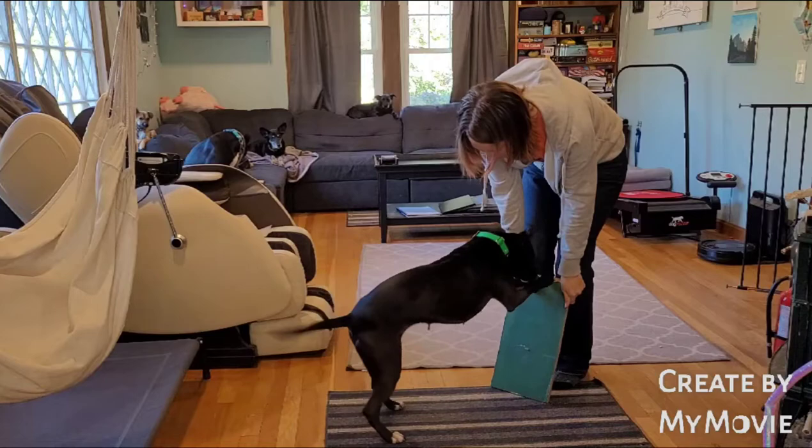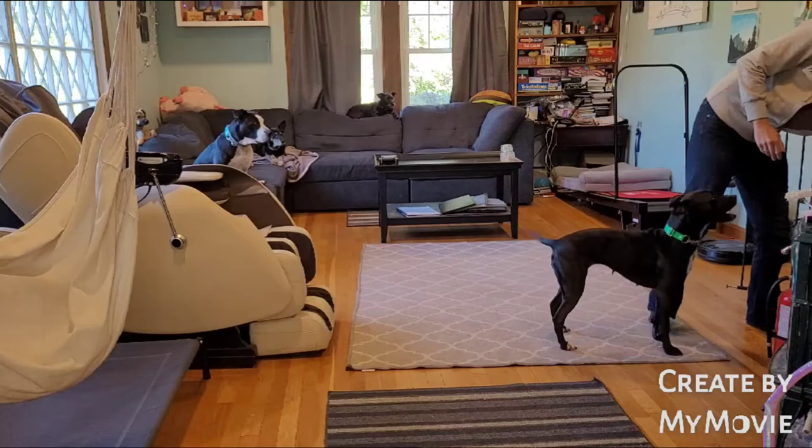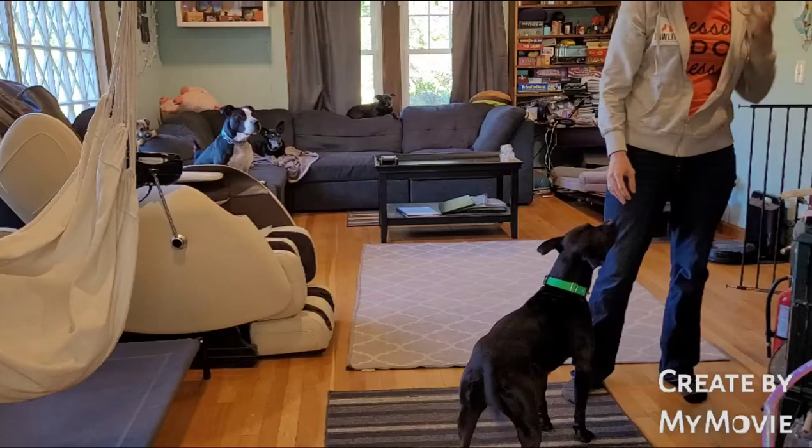Natalie also knows dig — I like that one for dogs who have slightly longer nails and aren't quite ready for clipping yet. I'll still work on handling exercises, but it's a nice fun trick for them as well.